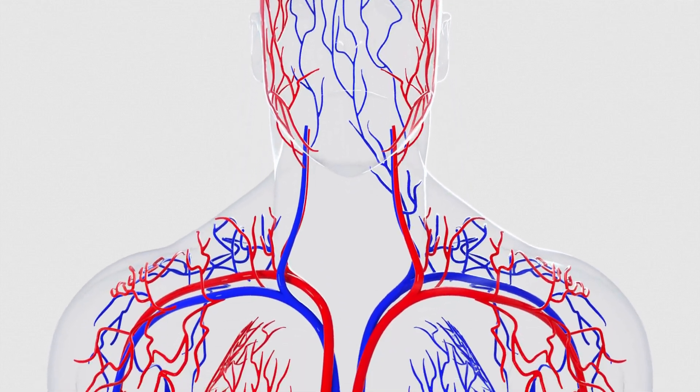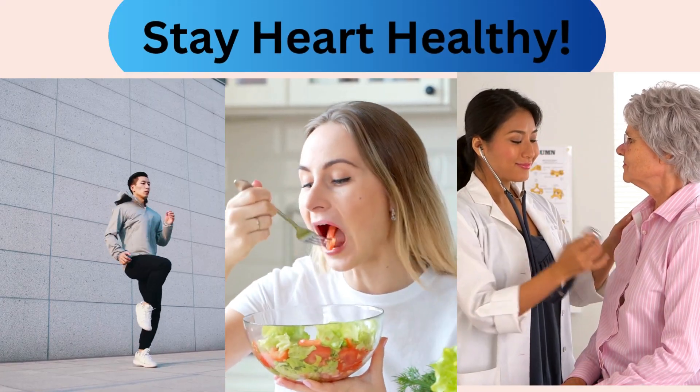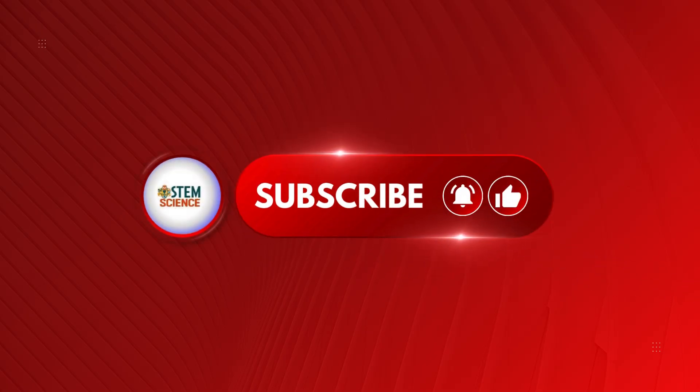The human circulatory system is a marvel, pumping life through every inch of you. Understanding it helps us appreciate how to keep it healthy with exercise, diet, and checkups. If you have more questions, drop them in the comments, and don't forget to like and subscribe for more educational videos.